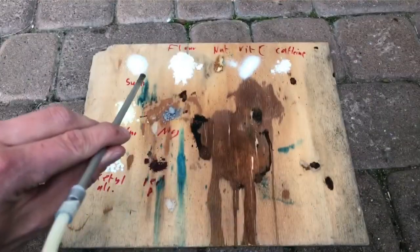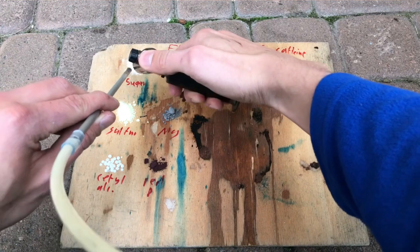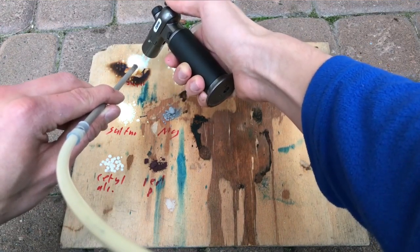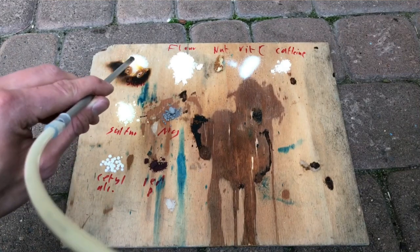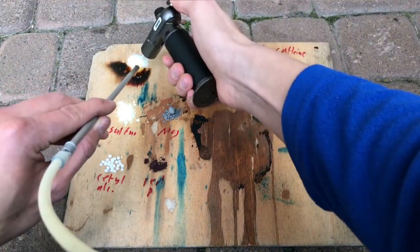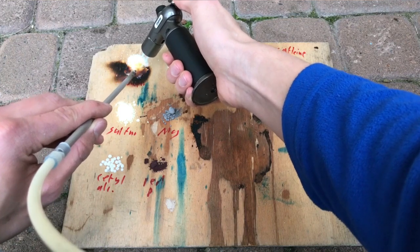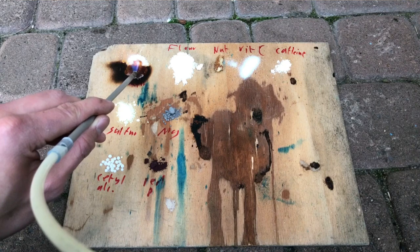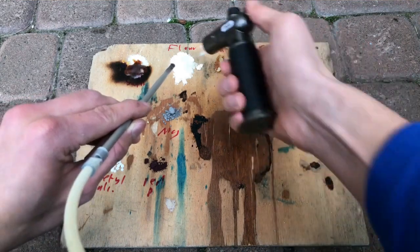A few of them you have probably never seen being burned. We started with sugar, which was actually harder to ignite than I thought. But once the sugar started burning, it burned pretty violently.